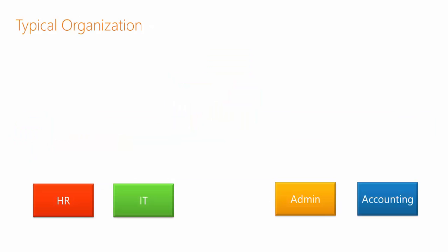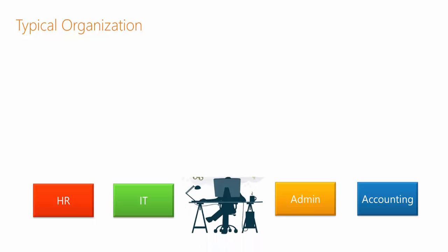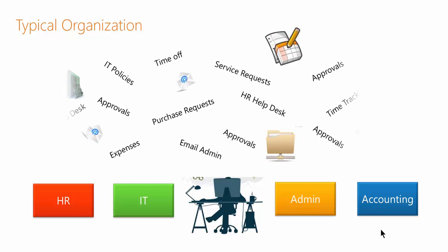In a typical organization, you have many different departments that have grown over time. One of their functions is to provide services to employees, such as HR, IT, administration, or accounting. As these departments grow over time, they add their own processes, their own systems, their own ways of communicating with employees.